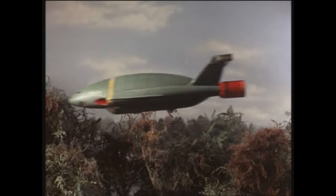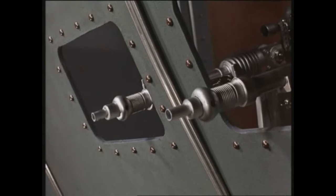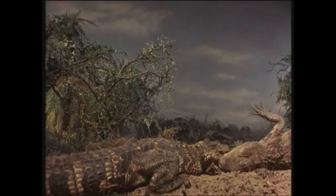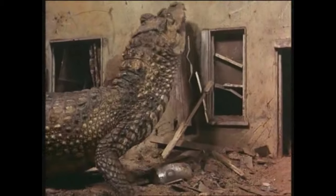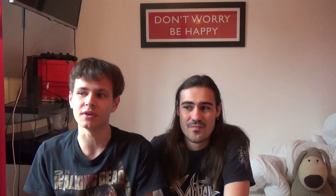Another thing we notice is that Thunderbird 2 is equipped with tranquilizer guns this time — as if Brains may have been anticipating giant monsters. But one could argue that these giant alligators pose such a massive threat to the ecosystem that you'd have to put them down. If allowed to breed, they'd be everywhere and pose a massive threat to humanity, so maybe it's in International Rescue's best interest to do so.